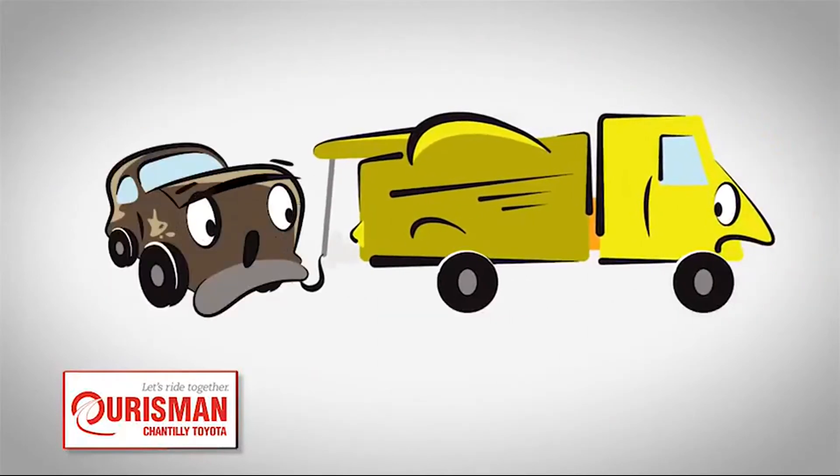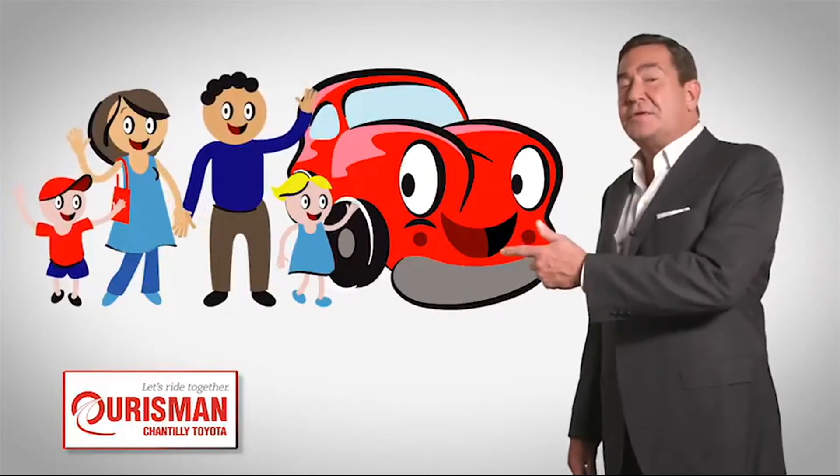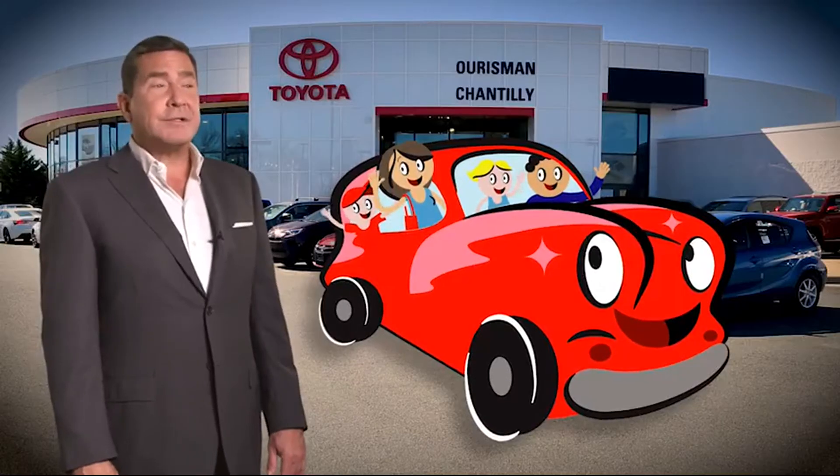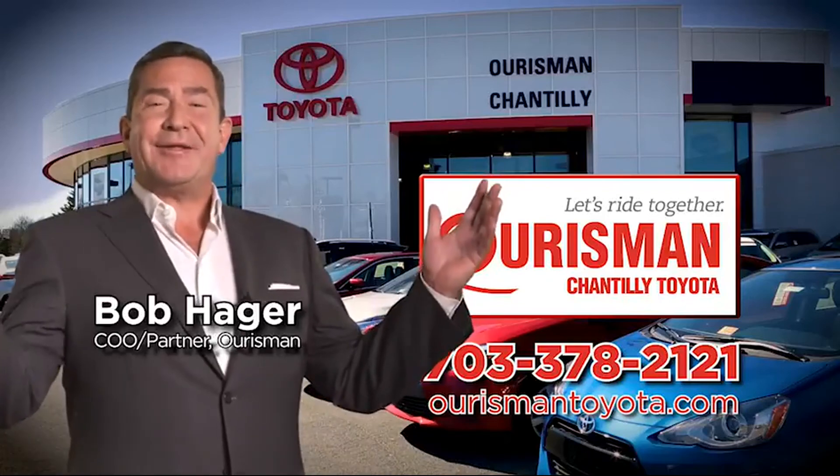But if it's not good enough for our family, then it's not good enough for yours. Check out our family of used cars and see if one of ours can join yours. Horseman-Chantilly Toyota used cars — let's ride together!